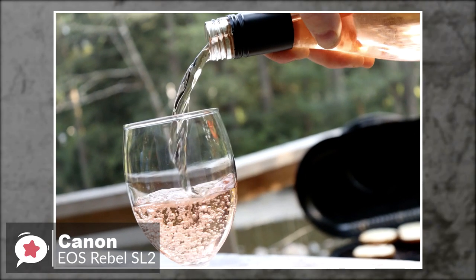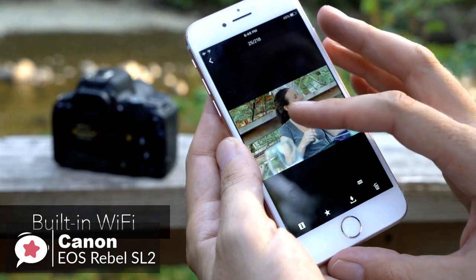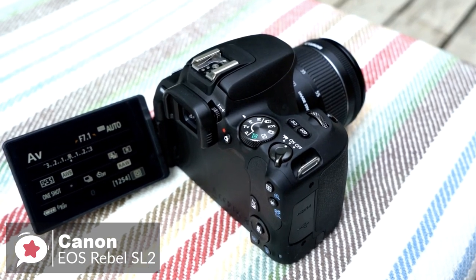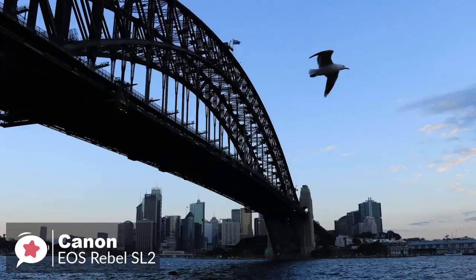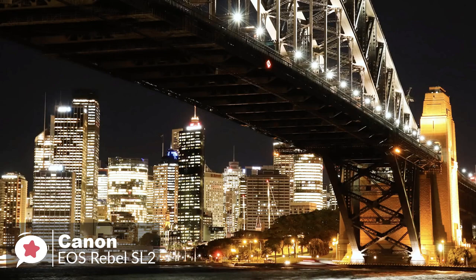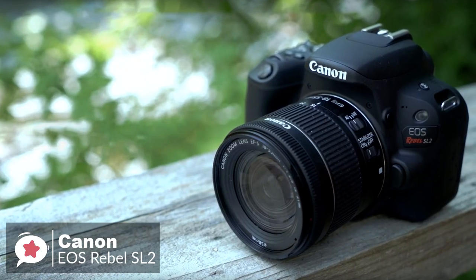As is standard now on most cameras, there's built-in Wi-Fi, NFC, and Bluetooth connectivity, so those used to quickly sharing their images on social media should be able to carry on where they left off — you'll just need to download the free app to take advantage of this. Overall, it's lightweight, fun, and easy to use. The Canon EOS Rebel SL2 camera helps you capture stunning photos and videos you'll love to see and share, and it gets a big thumbs up from us.